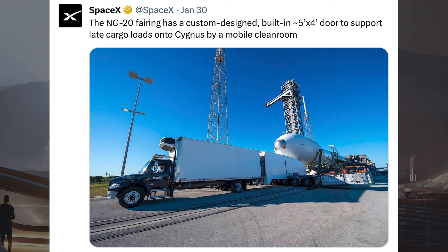SpaceX posted some information about the fairing halves used for this Cygnus spacecraft mission. The NG20 fairing has a custom designed built-in 5ft by 4ft door to support late cargo loads onto Cygnus by a mobile cleanroom.